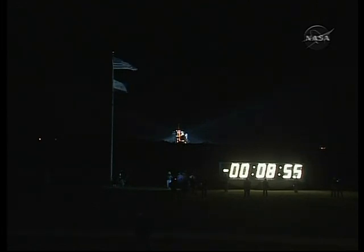GLS auto sequence has been initiated. Confirmation that the ground launch sequencer has been initiated, meaning all countdown functions are now automatically controlled by the GLS computer located here in the firing room.